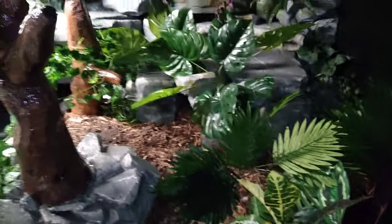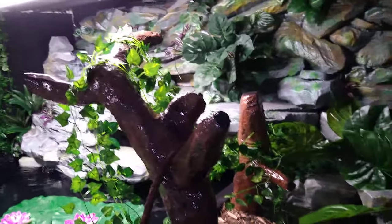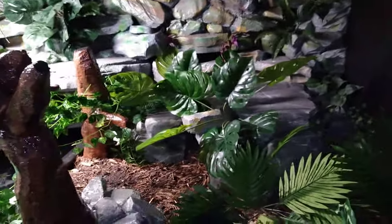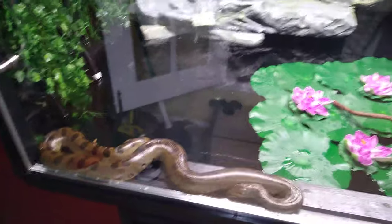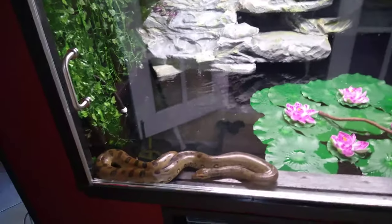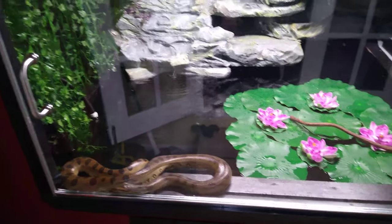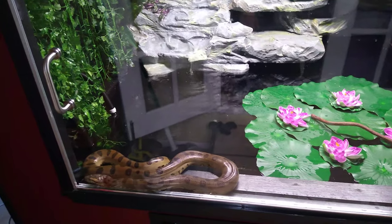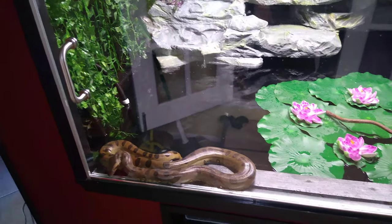That'll probably be another year before I do all that. Temperatures during the day range from about 82 to 90 depending on where you're at in the enclosure, and at night it can dip down to about 78-79 in a couple spots, but she'll still have all of her basking areas at all times. I'm gonna be leaving her alone for probably two weeks so she can get acclimated with this new setup.